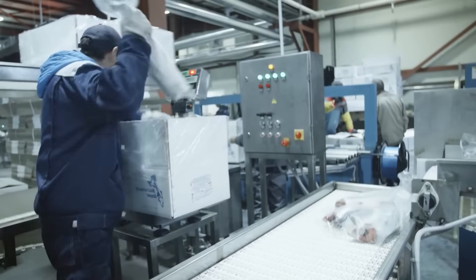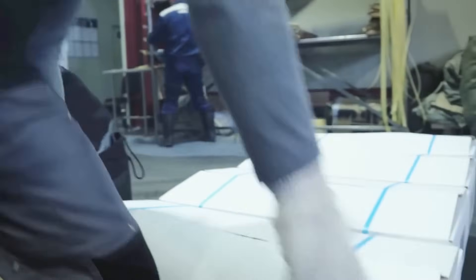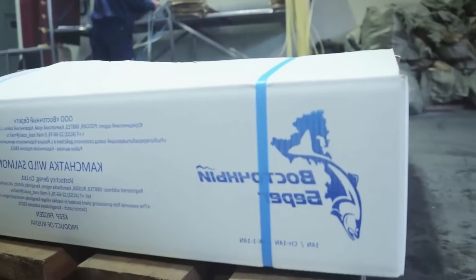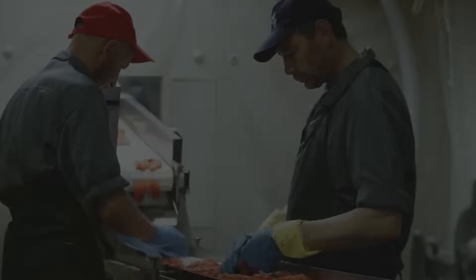Because wild Atlantic salmon is an endangered species, fishing for it is prohibited in most of the world. This means that the overwhelming majority of wild-caught salmon sold in supermarkets are Pacific salmon, of which there are several distinct species, including pink, sockeye, coho, chum, and chinook.